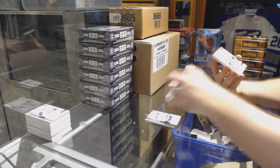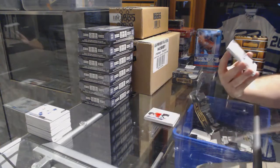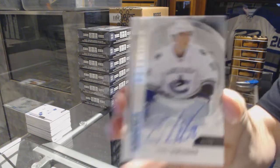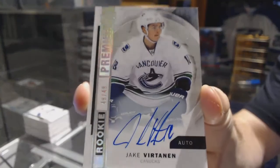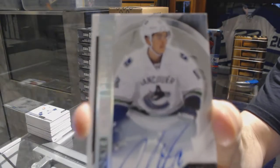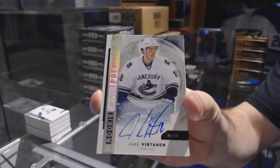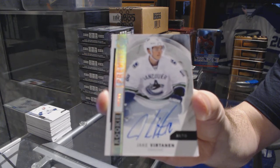For the Vancouver Canucks, that's a nice card — number 49 of 49, rookie auto: Jake Vertanen. 49 of 49, Jake Vertanen!